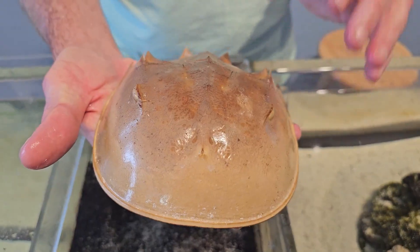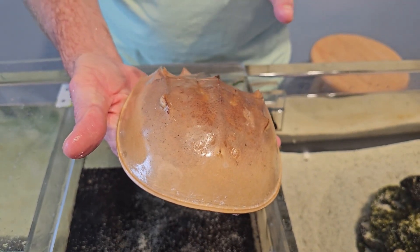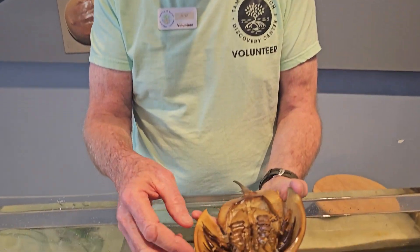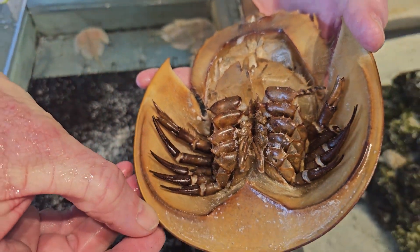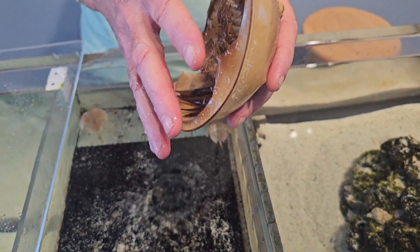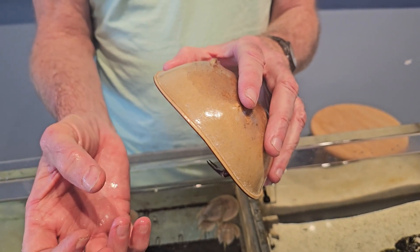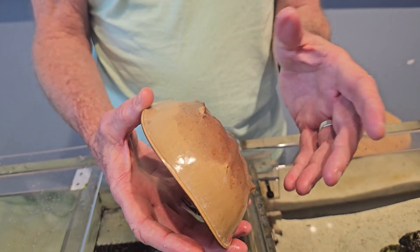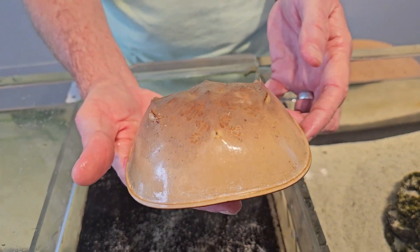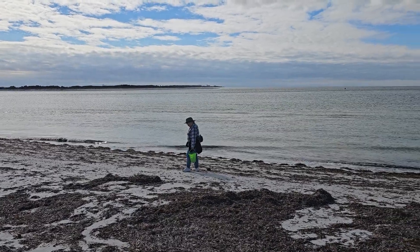A lot of people walking the beach find these and think they're a dead animal. In fact, a horseshoe crab has an exoskeleton, so when it outgrows it, it has to molt. When walking the beach, look for a seam that's opened up all the way around — if that seam is open, it just means the animal has shed this shell. When it pulls itself out it's like jelly, and in about 48 hours it's hardening into its new shell, and they might be 20 or 30 percent bigger.